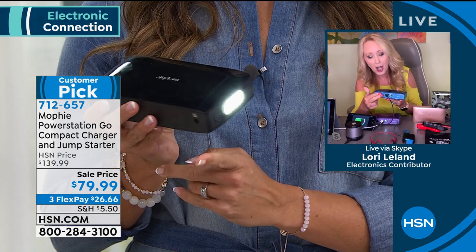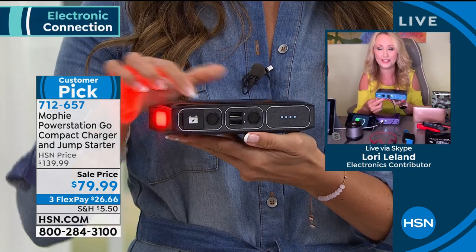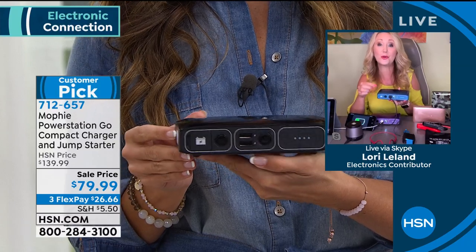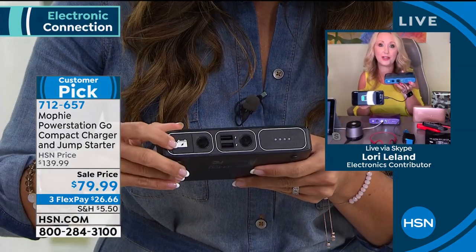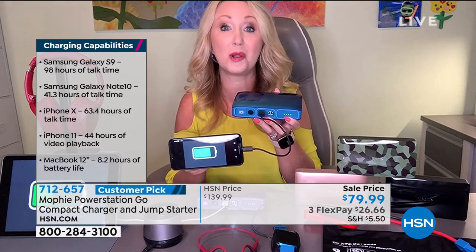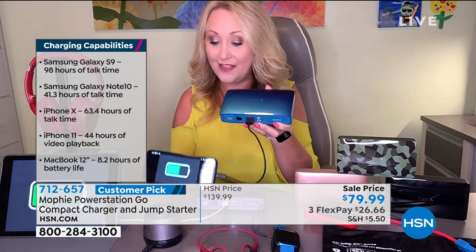You've got two high-speed USB charging ports at the front — these are 2.4 amps. Typically the USB chargers out there are one amp, so this is nearly two and a half times faster charging your phone. Before you have to plug in your Mophie again, you're going to get hours and hours on your device. I have a Samsung Galaxy S9 and I get about 98 additional hours on my phone from a single charge on my Mophie.